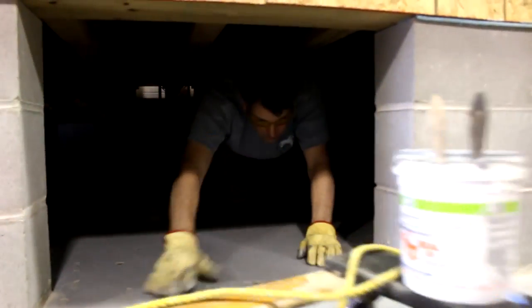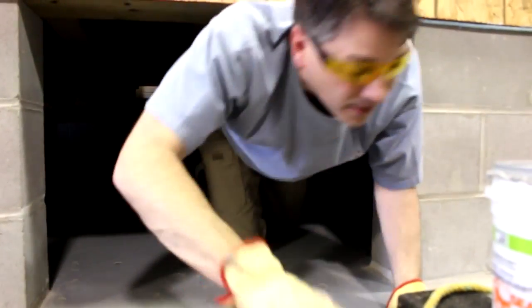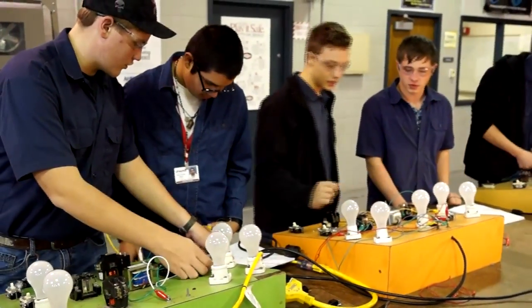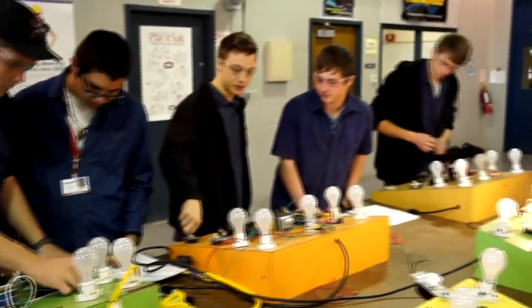HVAC is a hands-on training program that prepares you for residential and commercial AC. You don't go in there every day to listen to a long lecture. We have a lot of hands-on lab type situations that apply directly to the job site.